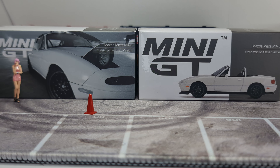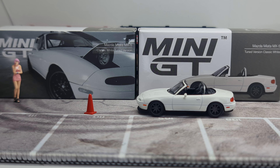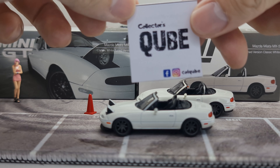Just a quick mention: with this new format, most of the time whenever I can, these cars would already be unboxed over at Collector's Cube on Facebook — that's C-U-B-E. You can look that up there.